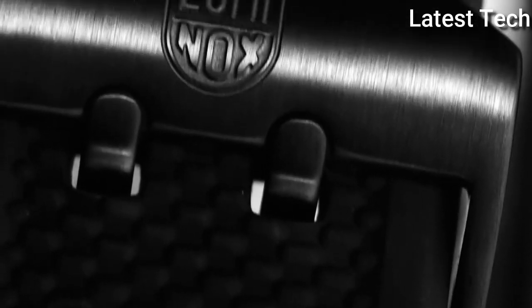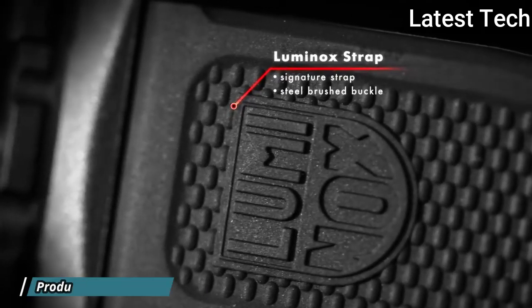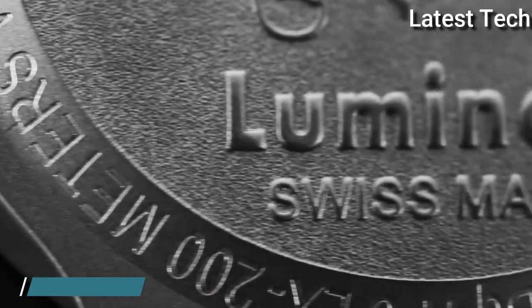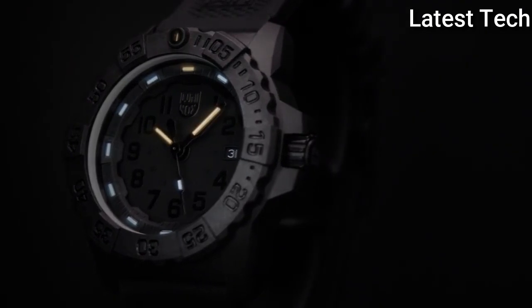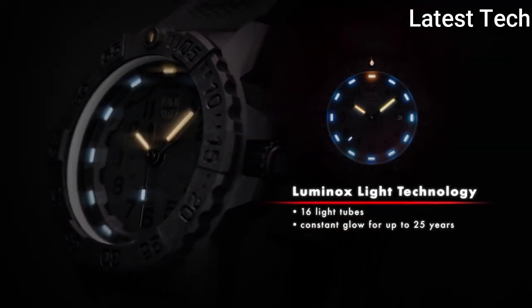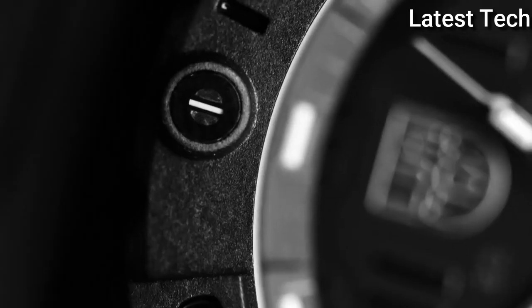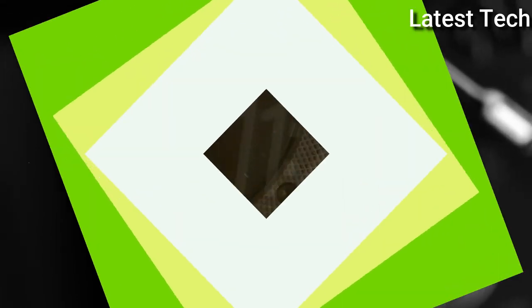Dial Window Material Type: Glass Mineral. Display Type: Analog. Case Diameter: 44mm, Case Thickness: 14mm. Band Material: Silicone, Band Width: 14mm. Movement: Swiss Quartz.